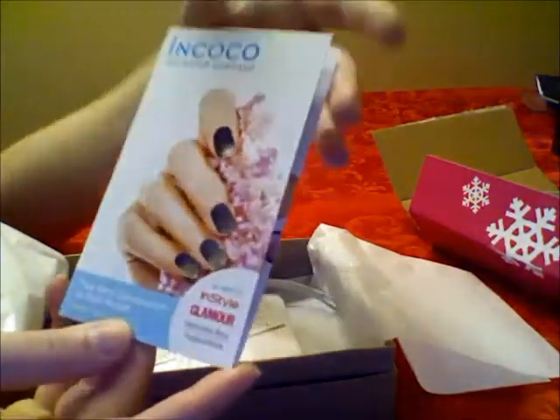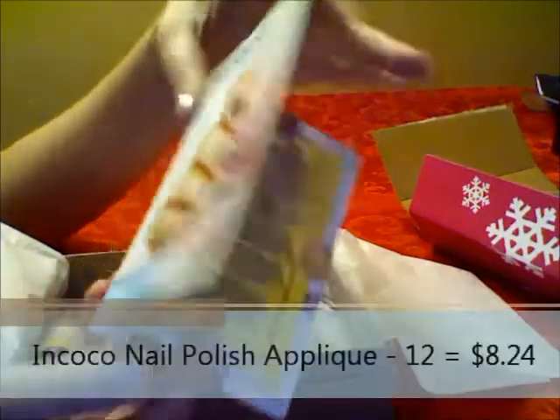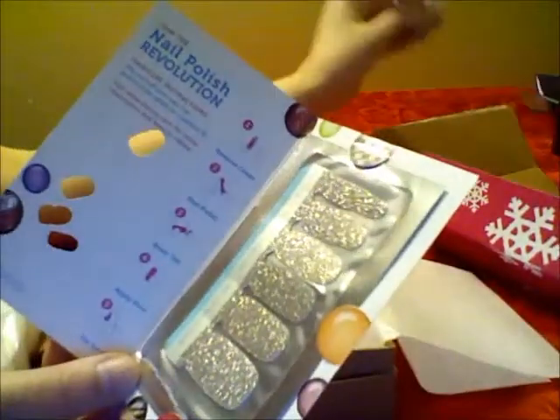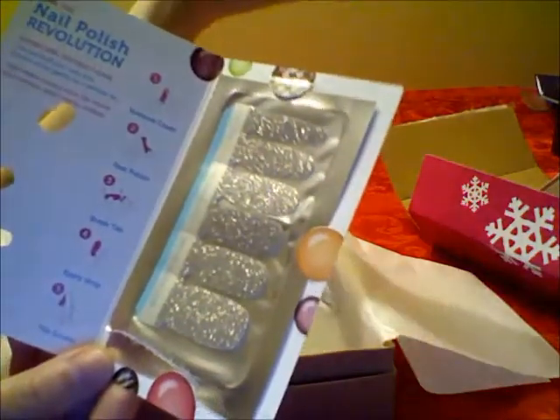I was super impressed with these nail polish stickers from Épique — as seen in Style and Glamour. They're silver, glittery nail stickers. A full size of 16 strips costs $7.99 to $10.99, and I'm assuming these are one of the more expensive ones because they're glittery and silver. There are 12 of them, which is really impressive — almost like a full size.